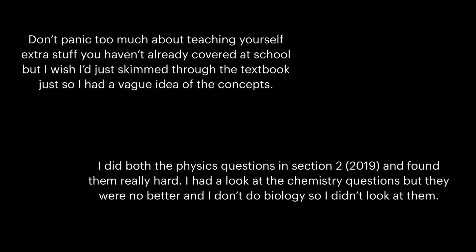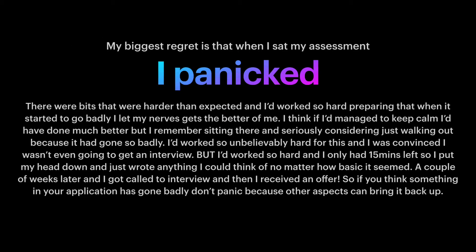I did both the physics questions in section 2 in 2019 and found them really hard. I had a look at the chemistry questions but they were no better, and I don't do biology so I didn't look at them. My biggest regret is that when I sat my assessment, I panicked. There were bits that were harder than expected, and I'd worked so hard preparing that when it started to go badly, I let my nerves get the better of me.